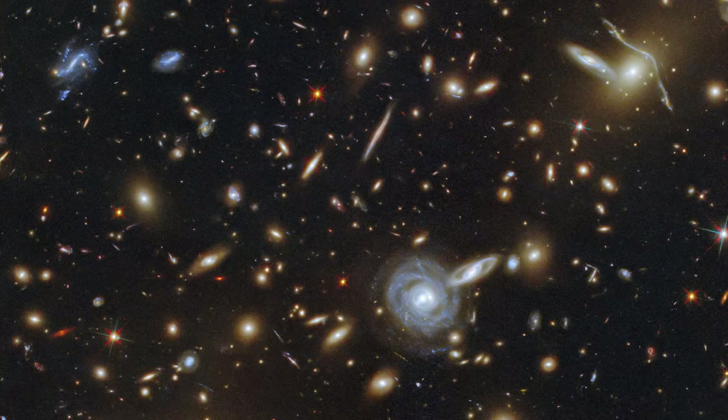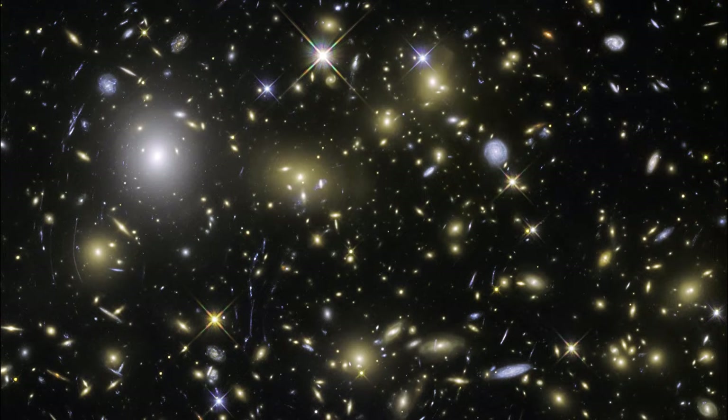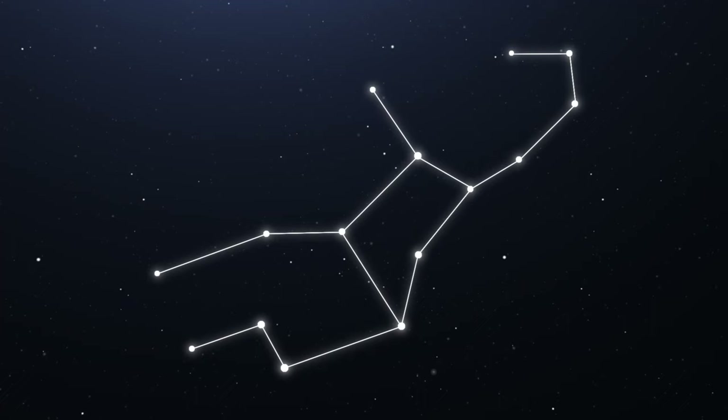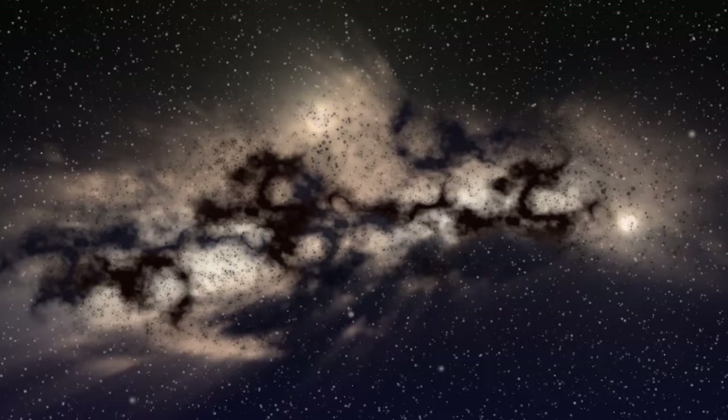If you've ever wondered how many galaxies are out there, this new image taken by NASA with the Hubble Telescope gives you some idea. This is galaxy cluster ACOS 295, 3.5 billion light-years away, showing all shapes and sizes of galaxies. This is another amazing Hubble image showing spiral galaxy NGC 5037 in the constellation of Virgo, an astounding 150 million light-years away from Earth.